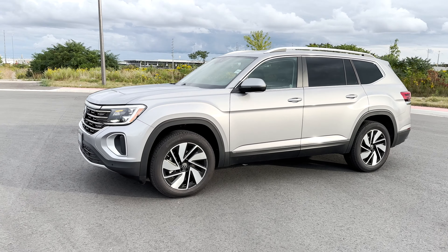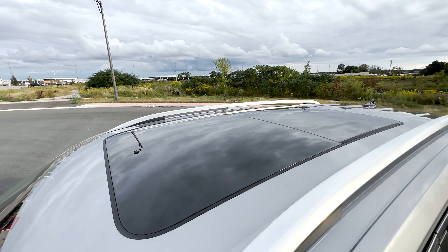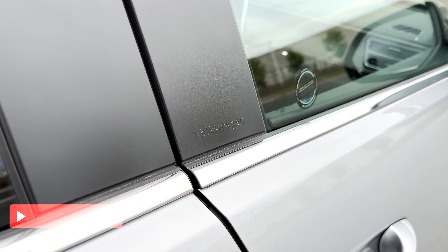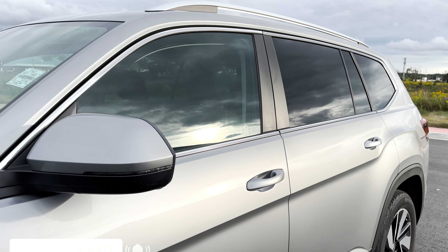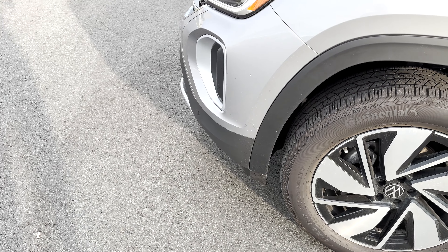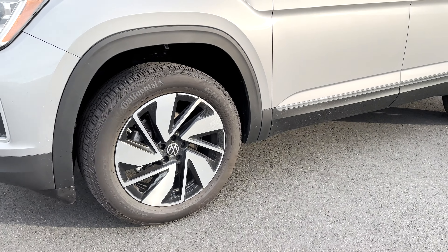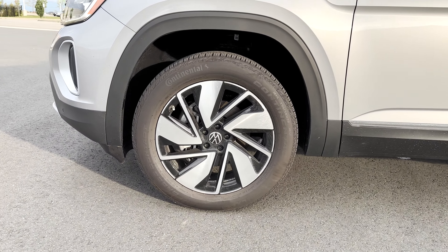Coming to the side of the Atlas, you notice the styling and the sharp lines. This trim comes with the panoramic sunroof along with silver roof rails. Around the windows is more chrome trim, and there's even Volkswagen lettering on here. You get body color door handles, body color and half black side mirrors with a turn signal. The bottom areas have black molding and chrome trim on the sides. The wheels are nice 20-inch Atlanta machined alloy wheels in black and chrome.